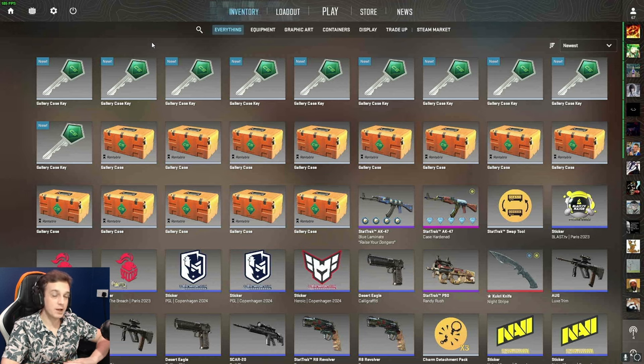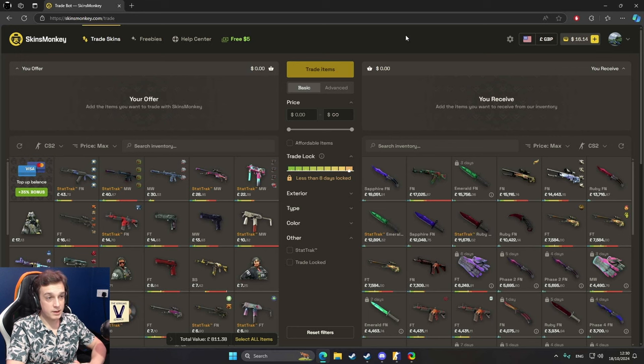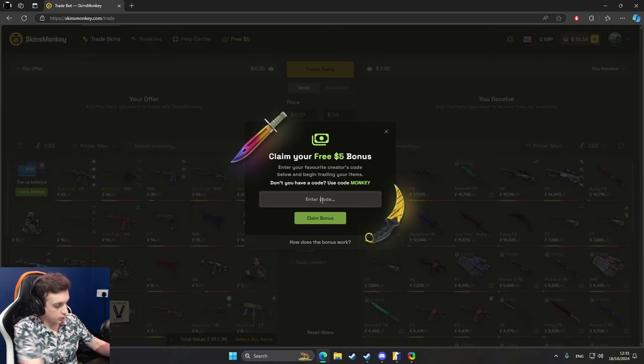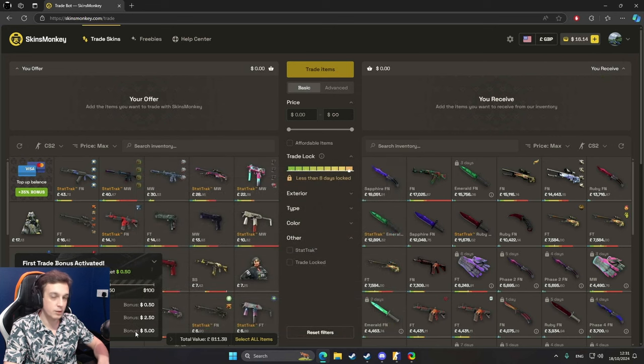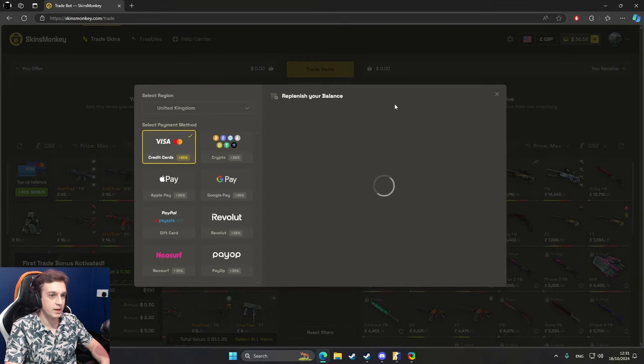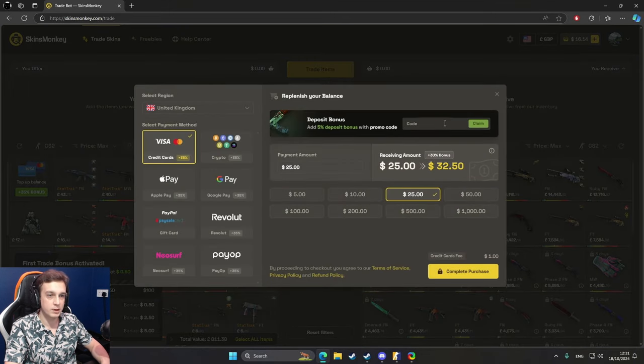But before we get to the case opening, just a quick message from our sponsor Skins Monkey. Skins Monkey is a trading website which allows you to trade your old skins for new ones within 40 seconds. It's easy to use, fast, and with my code CUSAC you can gain up to five dollars bonus whenever you're trading skins. Once you trade a hundred dollars worth of skins you get a bonus five dollars. You can also use the same code when you're depositing real cash and you get an extra five percent on top of the 30 percent deposit bonus.